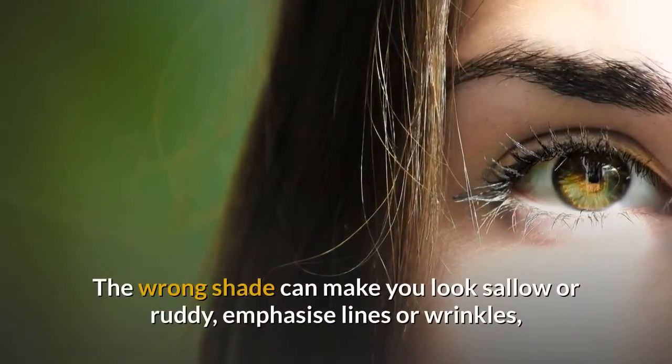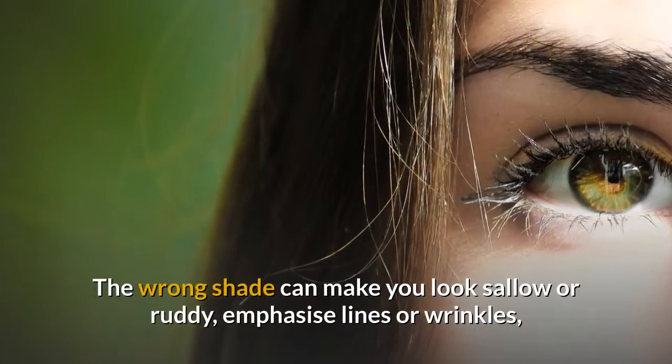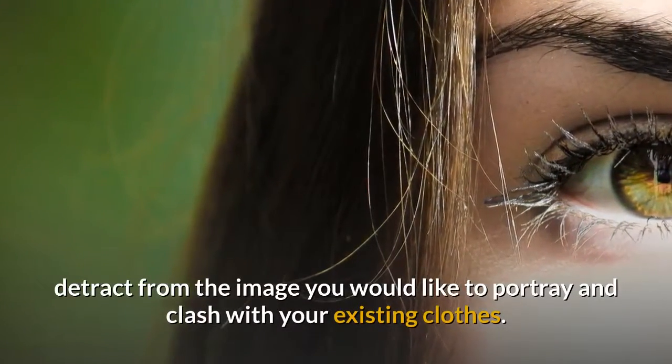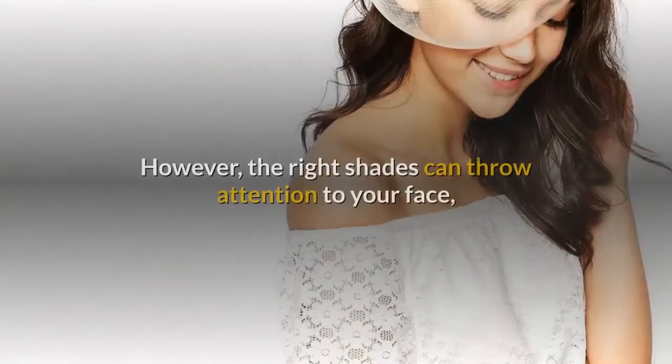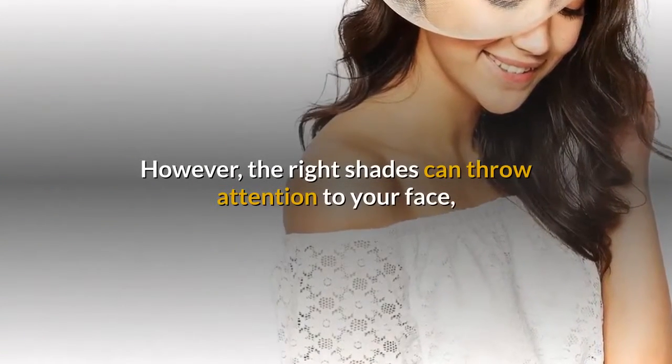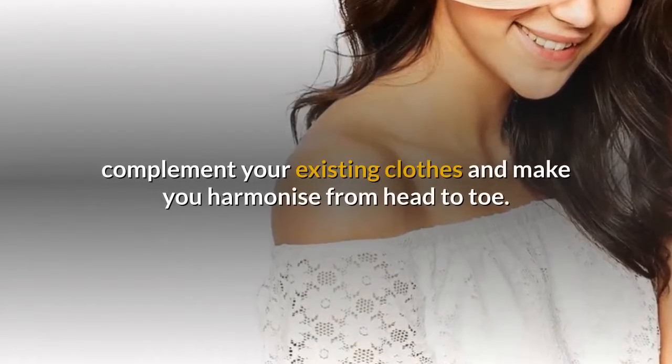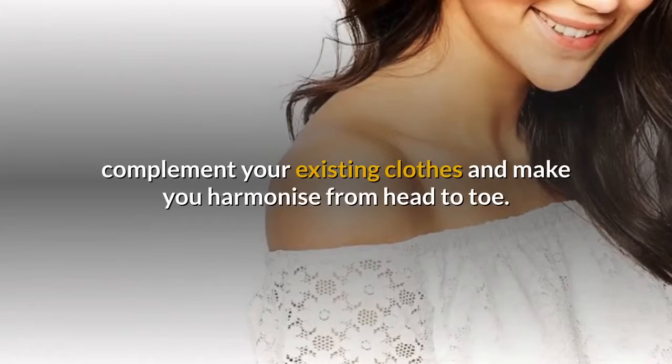The wrong shade can make you look sallow or ruddy, emphasize lines or wrinkles, detract from the image you would like to portray and clash with your existing clothes. However, the right shades can throw attention to your face, clear the skin to allow a healthy glow to develop, complement your existing clothes and make you harmonize from head to toe.